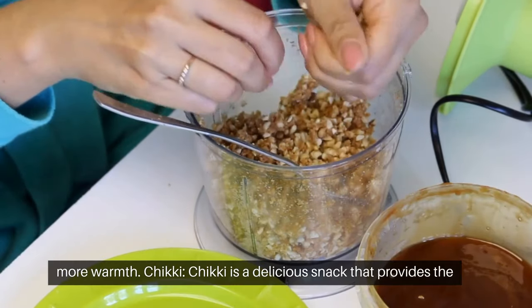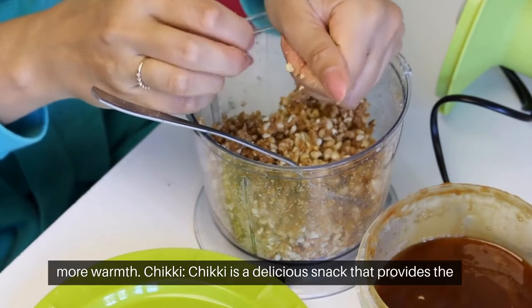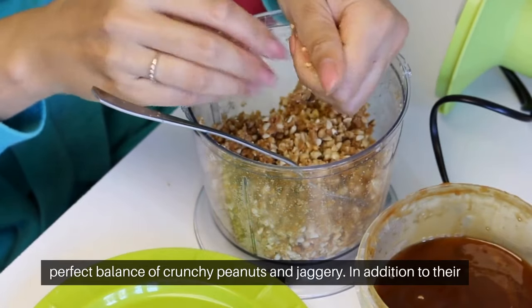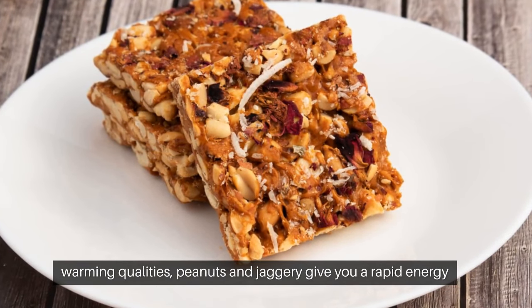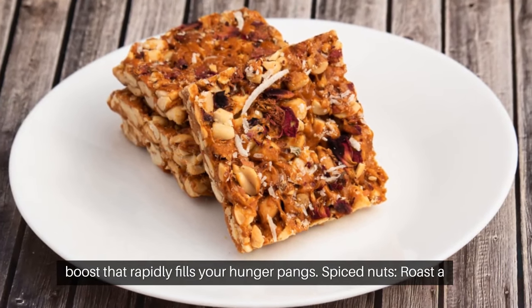Chiki is a delicious snack that provides the perfect balance of crunchy peanuts and jaggery. In addition to their warming qualities, peanuts and jaggery give you a rapid energy boost that rapidly fills your hunger pangs.